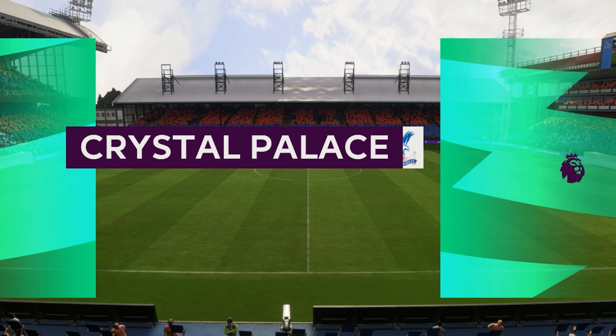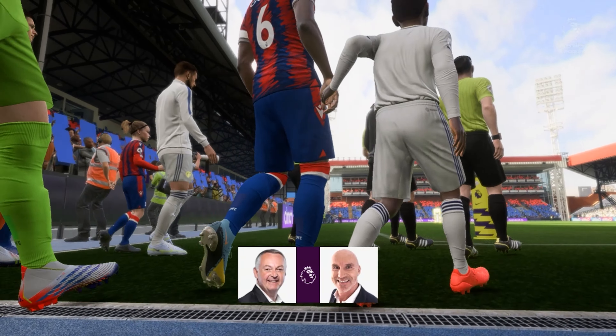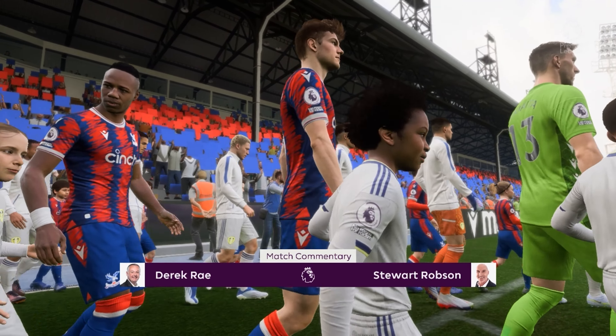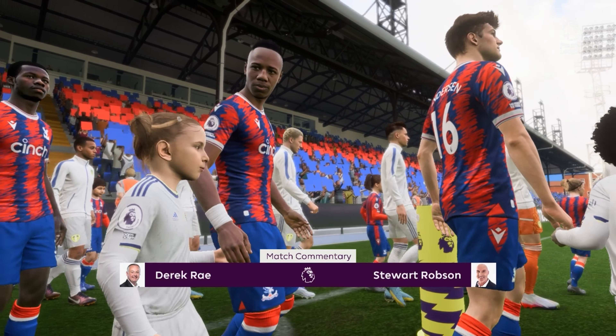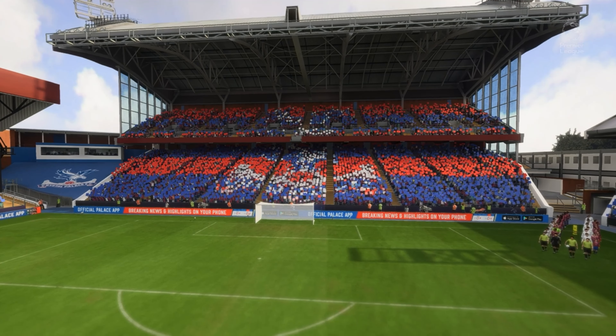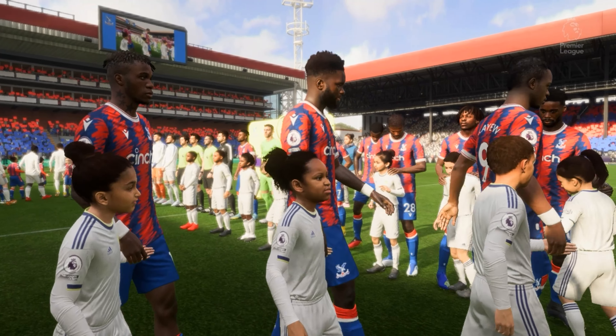Hello from a stadium with a reputation for producing one of the liveliest atmospheres in the English game. We're in South London at Selhurst Park. I'm Derek Ray and I'm joined for expert analysis by Stuart Robson. It's all about action from the Premier League — Crystal Palace up against Leeds United.